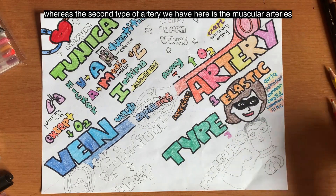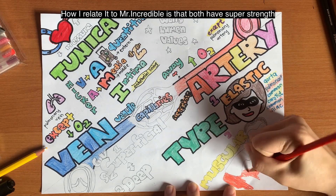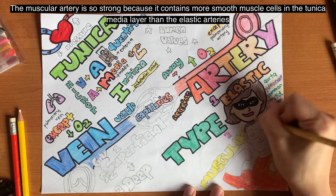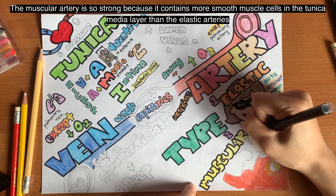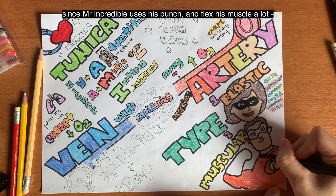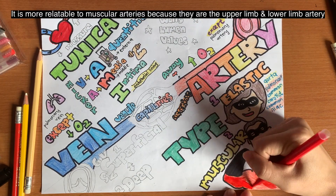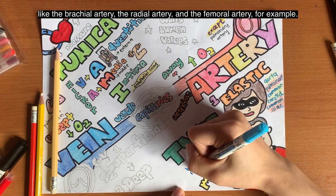The second type of artery is the muscular artery. I relate it to Mr. Incredible because Mr. Incredible and the muscular artery both have super strength. It contains more smooth muscle in the tunica media layer than the elastic artery. Just as Mr. Incredible always flexes and shows his muscle, the muscular artery examples are the upper and lower limb arteries — such as the brachial artery, the radial artery, and the femoral artery.